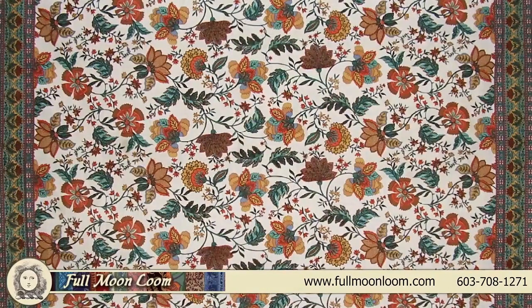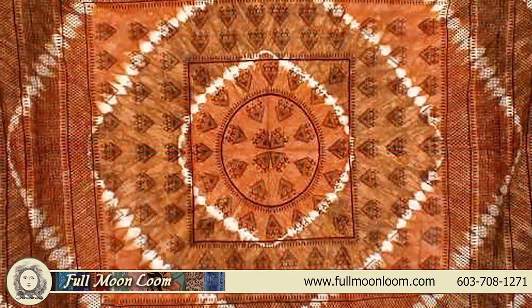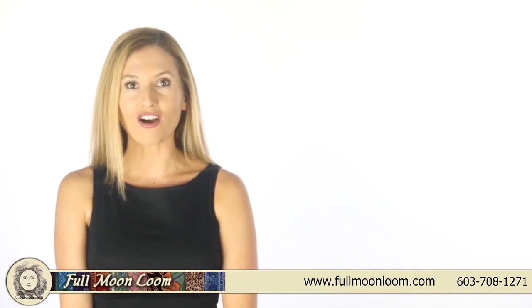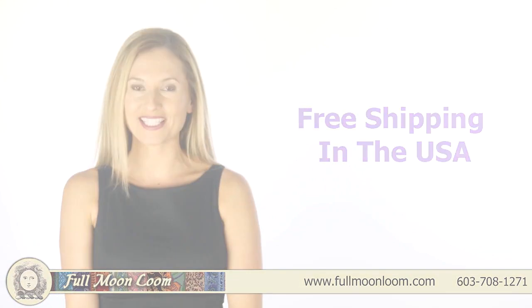Our Indian tapestries are unlike anything you will ever find at your local department store. Don't wait — come visit us to discover an endless array of design and color that will delight and enchant you. To find the perfect Indian tapestries for your decorating needs, visit FullMoonLoom.com. We hope to inspire your imagination and creativity. Always free shipping anywhere in the USA.